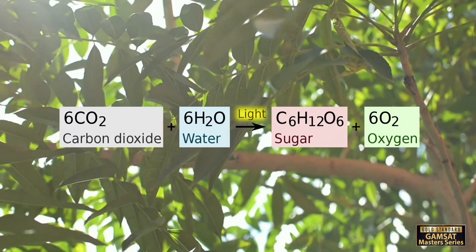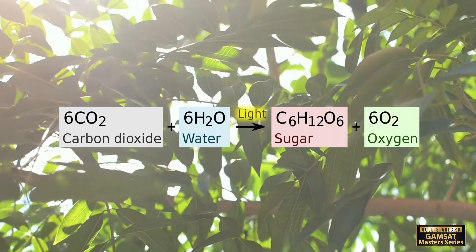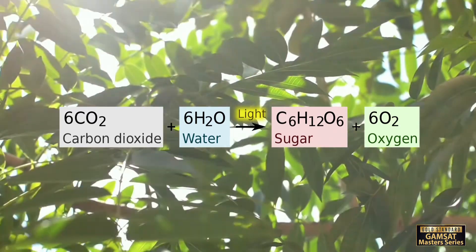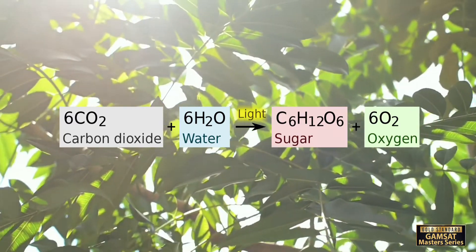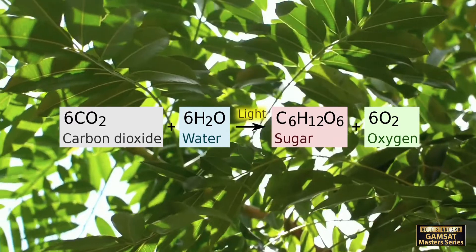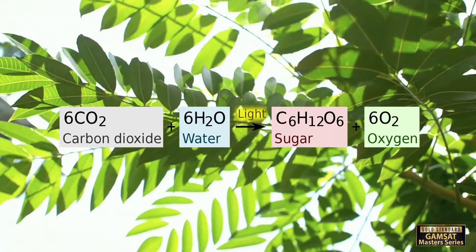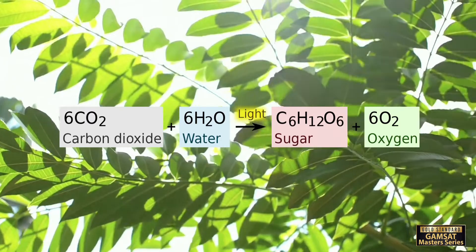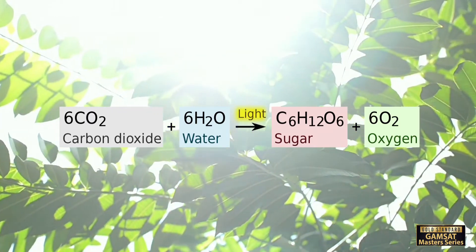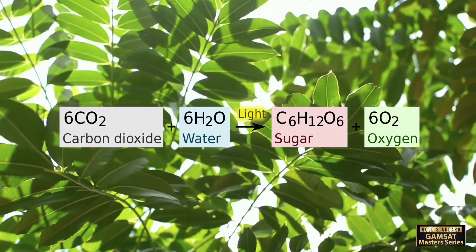During photosynthesis, plants convert light energy into chemical energy in the form of glucose, a sugar. This process involves the conversion of a form of kinetic energy — light — into a form of potential energy, chemical energy. The energy is stored in the bonds of the glucose molecule and can be released through cellular respiration. The conservation of energy is demonstrated as the total energy of the system — sunlight, chemical energy, heat, etc. — remains constant.